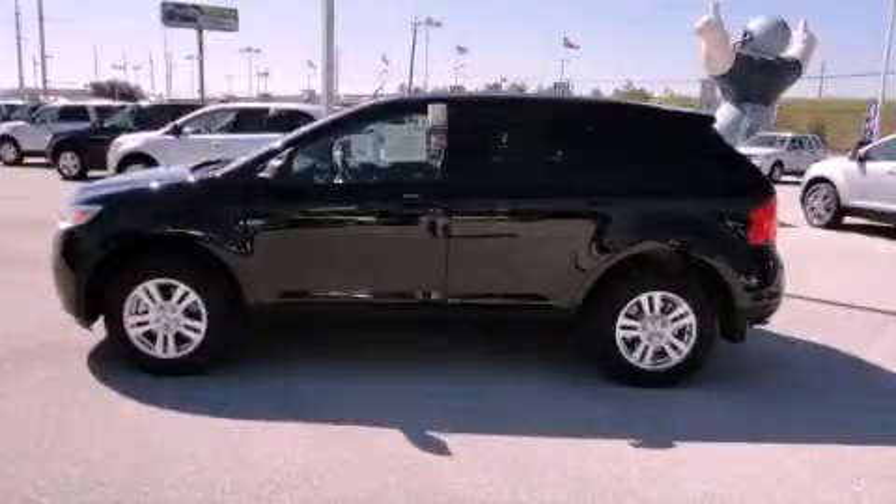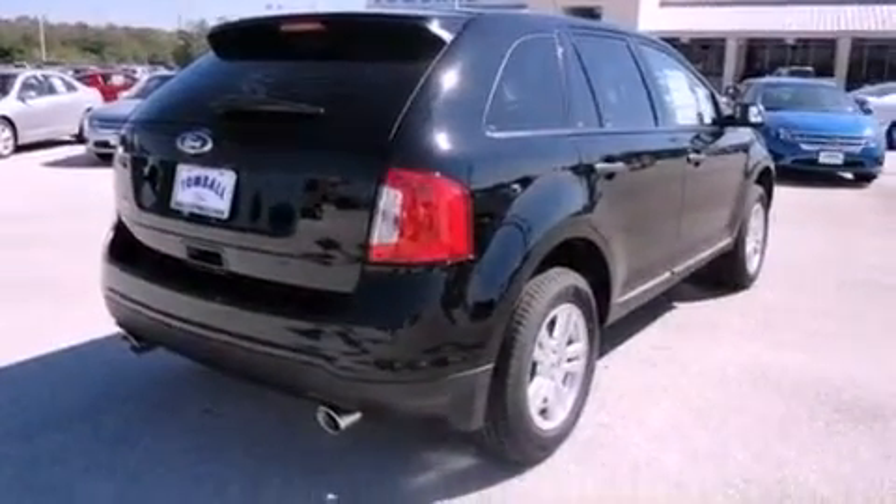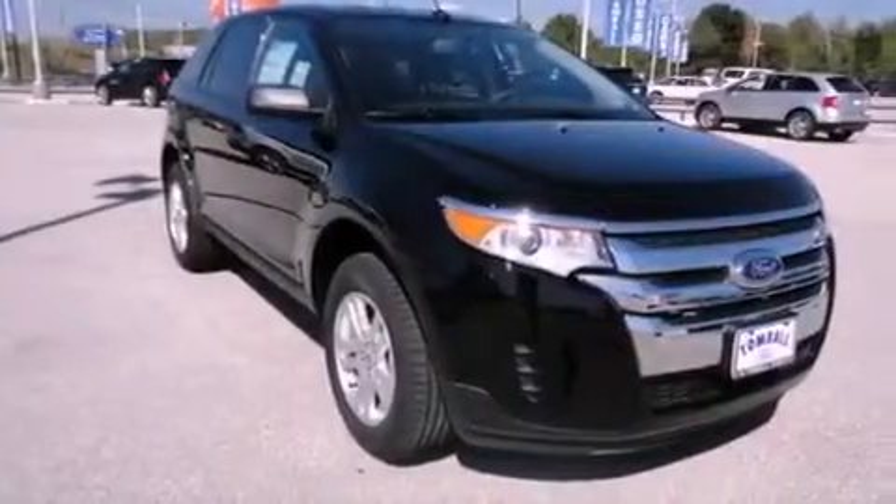This is a brand-new 2012 Ford Edge, a great blend of utility, comfort, and style. It has a 3.5-liter six-cylinder engine and a six-speed automatic transmission.